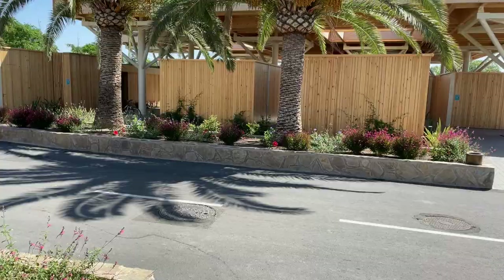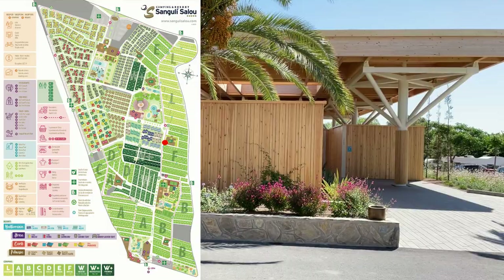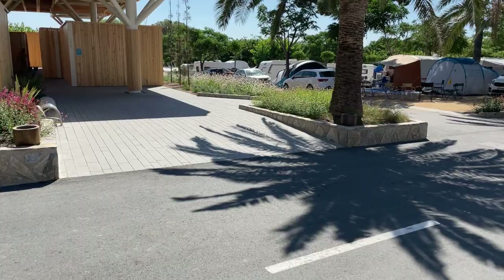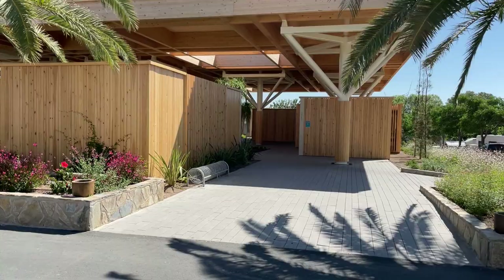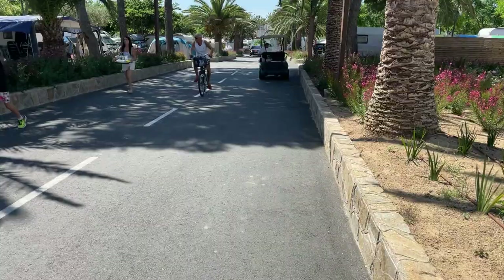Ahead of us we've got the toilets, facilities, and showers for the campsite. These are all over the campsite. Because there are so many people camping, the facilities are brilliant. This looks pretty new — possibly new for this year or last year. It's really well built and well finished. We're back on the main road in and out of the site. There are cars that do come up here but they're few and far between — more of the buggies from the maintenance people.